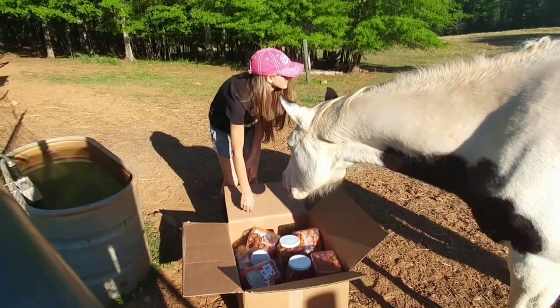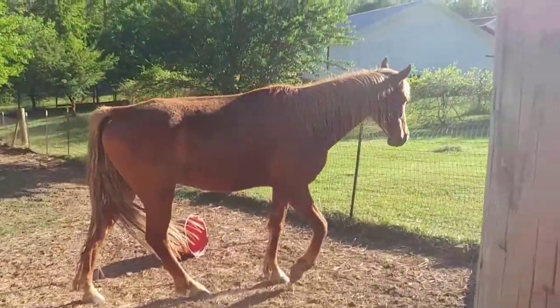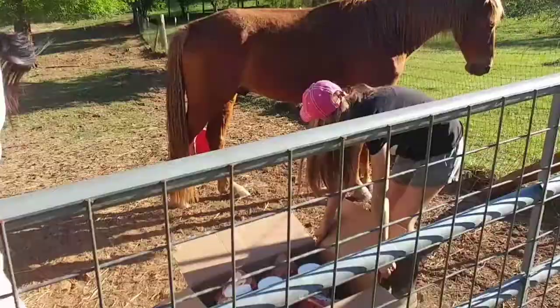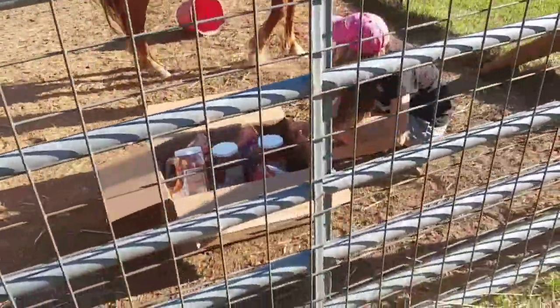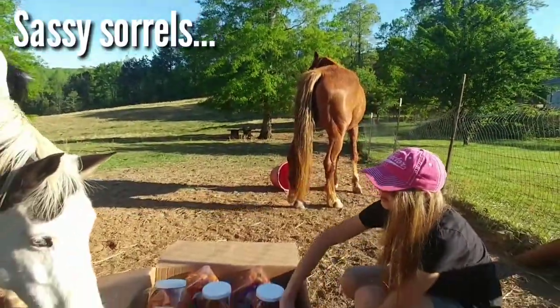Whiskey, you're not even appreciative of your presents! Whiskey! We're gonna bring it up real quick — this box isn't edible, it's inside. Liberty!